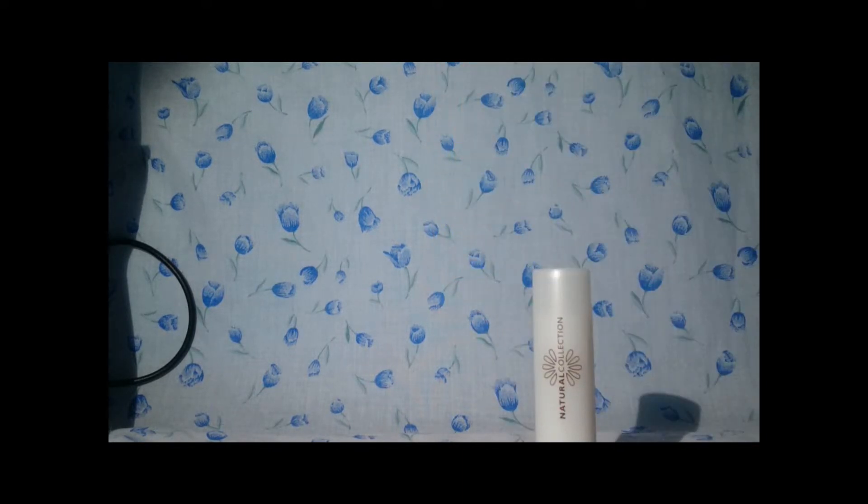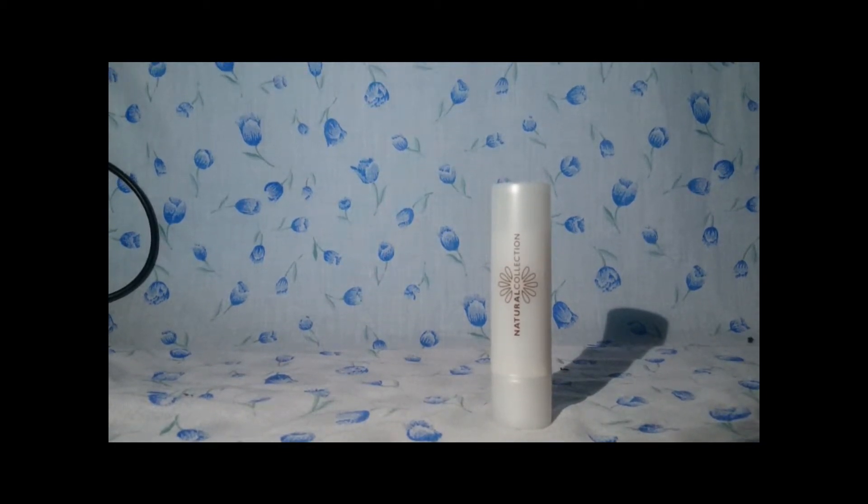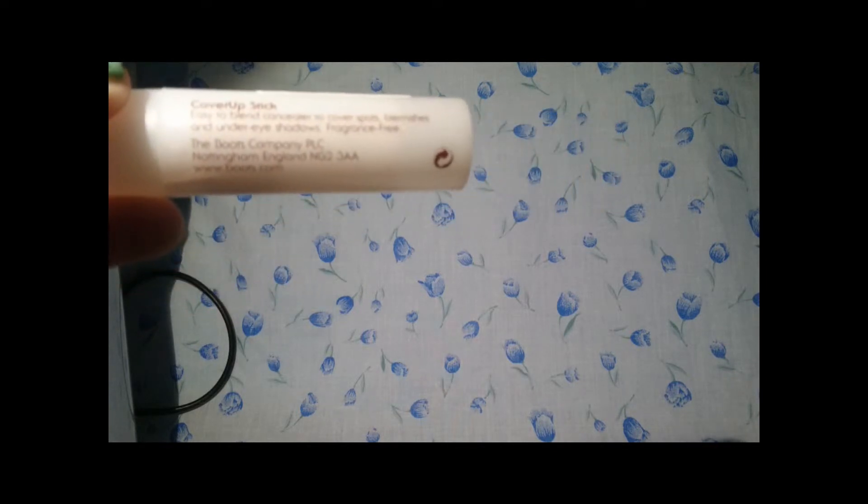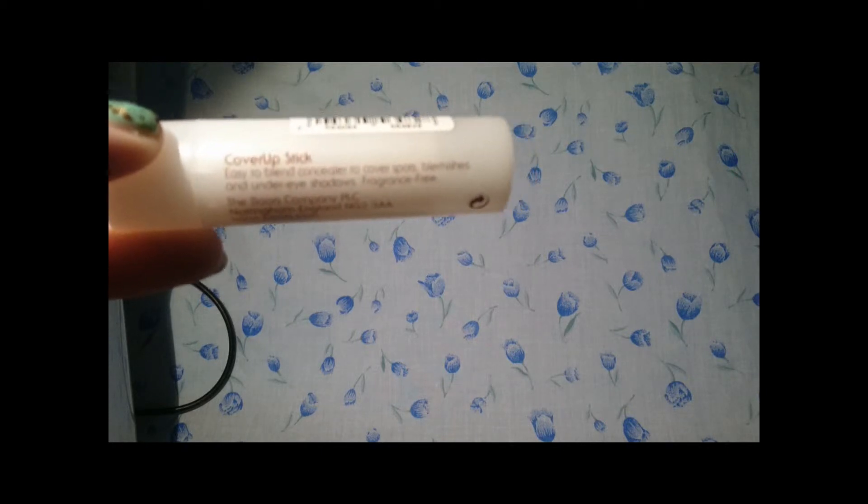Hi guys — the next one, sticking with the theme of makeup, is the Natural Collection concealer. This is the Natural Collection Cover Up Stick. Unfortunately when I opened it the product itself is not in the lid — it's literally nowhere to be seen, so I've got to return that. It doesn't say 'tested' — it's just open. But it claims to be easy to blend, and to conceal spots, blemishes and under-eye shadows. It's fragrance free and from the Boots company. This was £1.99.